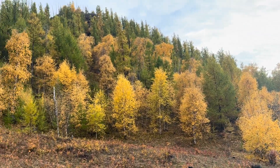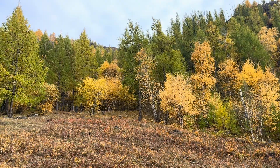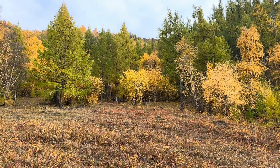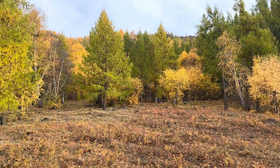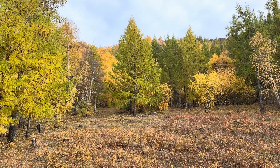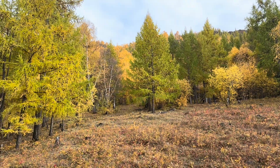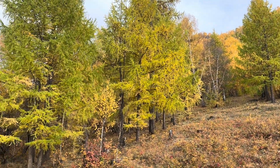The taiga system, the boreal forest system, is a dynamic system. There are very often disturbances, and then the gaps are filled in by birch, and aspen, and larch, which then grow, and then the conifers grow back later.